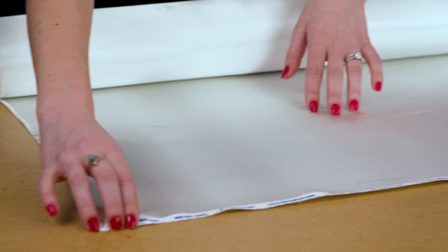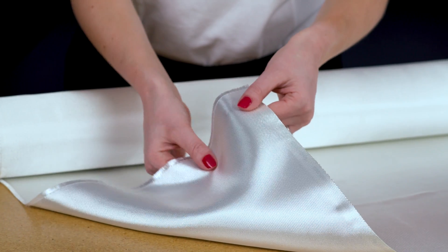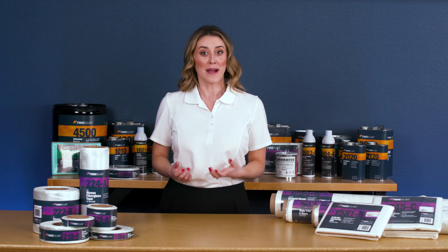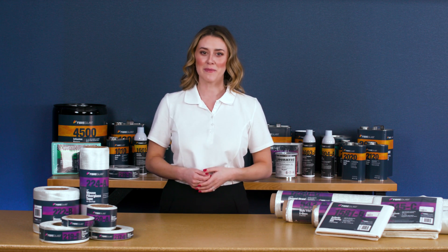When fabricating, it's easy to handle, sand, and machine, and it conforms to even the most complex shapes. It is widely used for all these reasons. In fact, it's so popular that it might be difficult to get through your day without touching something that contains fiberglass.